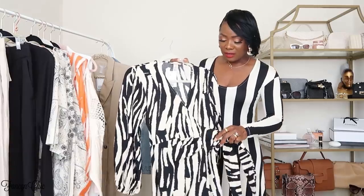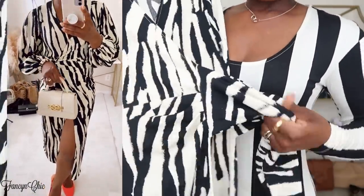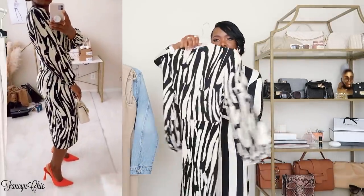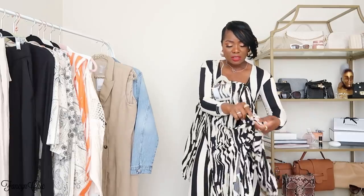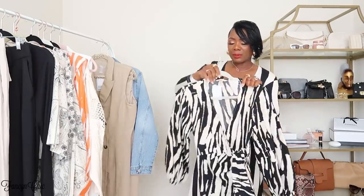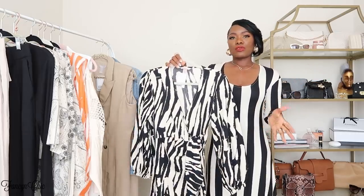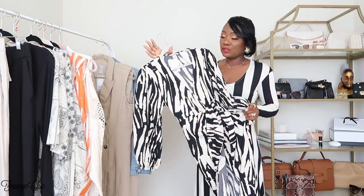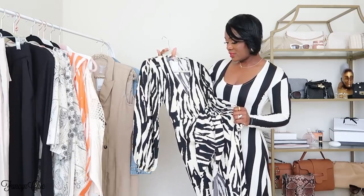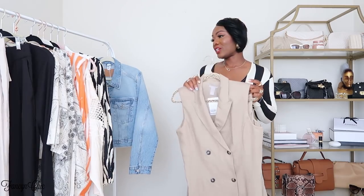The next dress is this beautiful wrap dress. I'm glad I went with an extra small because I love the fit. You tie it inside and then come over and tie it to the side. I love the print and the sleeves. I plan on styling it with orange sandals for a nice pop of color, or a black or cream bag for a more neutral monochromatic look with off-white sandals. This is a nice dress for brunch, graduation, or as a wedding guest look. I love wrap dresses — they're always flattering.